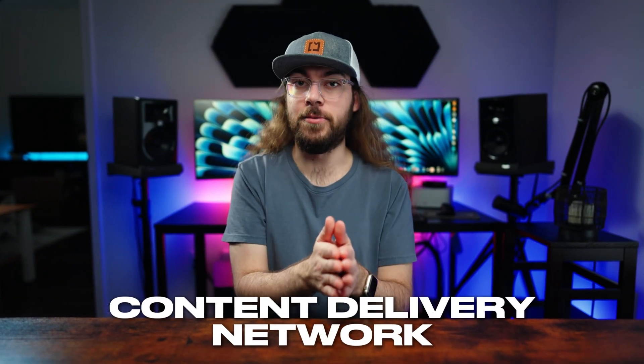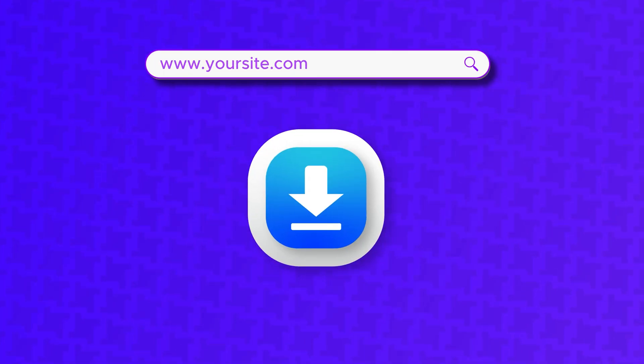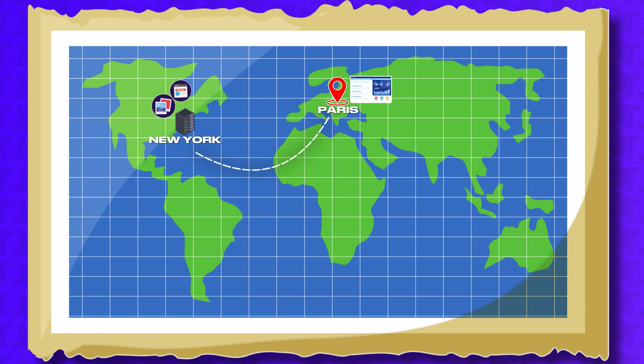The next way to speed up your store is by using a content delivery network. If this sounds complicated, I'll simplify it. Typically, when you type a web address into your browser, your computer has to download the files from the geographic region where your website's server is located. Let's say the web server for my store is located in New York, but I'm in Paris. All of the images and website files have to travel through undersea infrastructure lines from New York all the way to Paris so the page can display on my device.